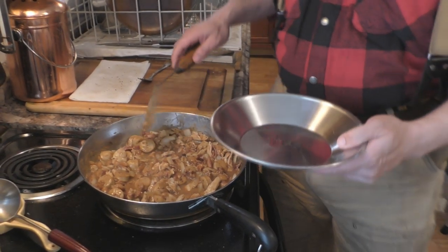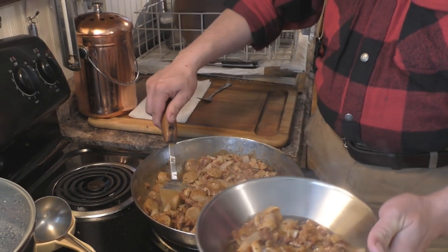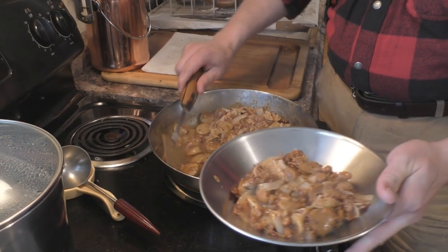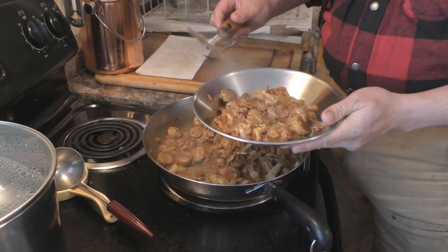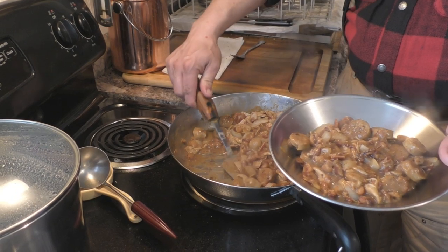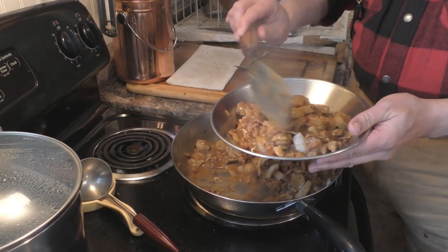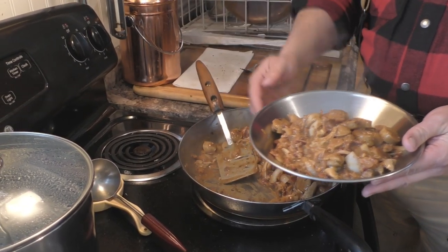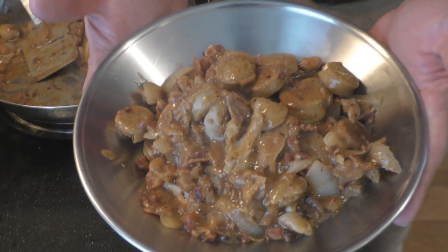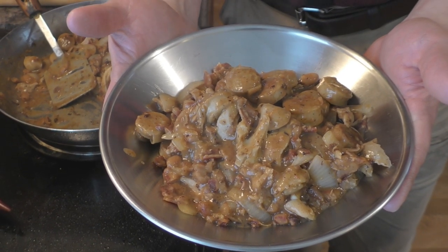We're all done and ready to serve in our Union State bowl. Keep your hands away from the bottom because it's really hot. This is a really good meal that gives you energy. We only eat two meals a day — morning and evening — and this will carry you through all day when you're working hard. Sausage, bacon, chicken, onion, yellow-eyed beans and soldier beans. Give it a try.